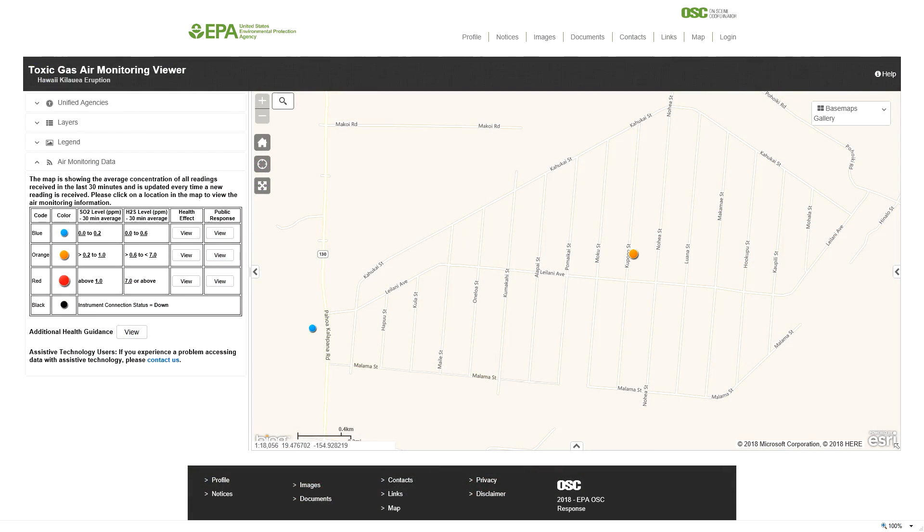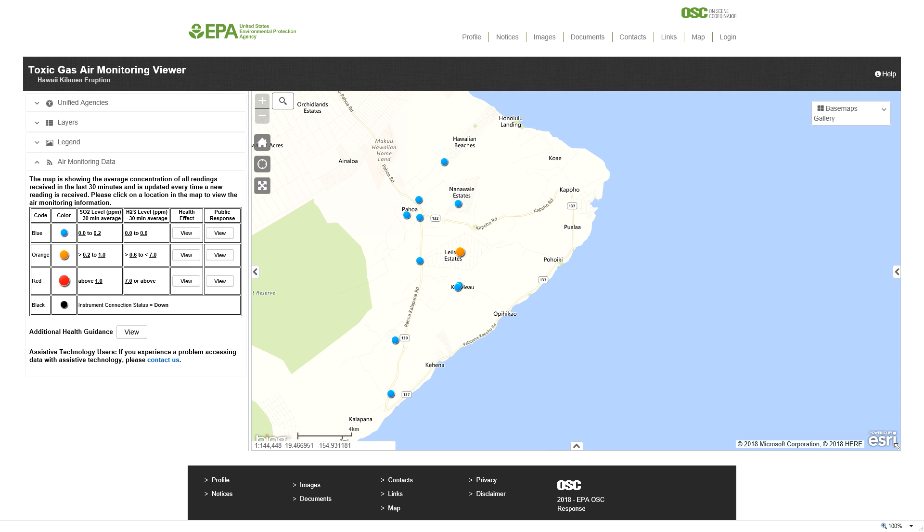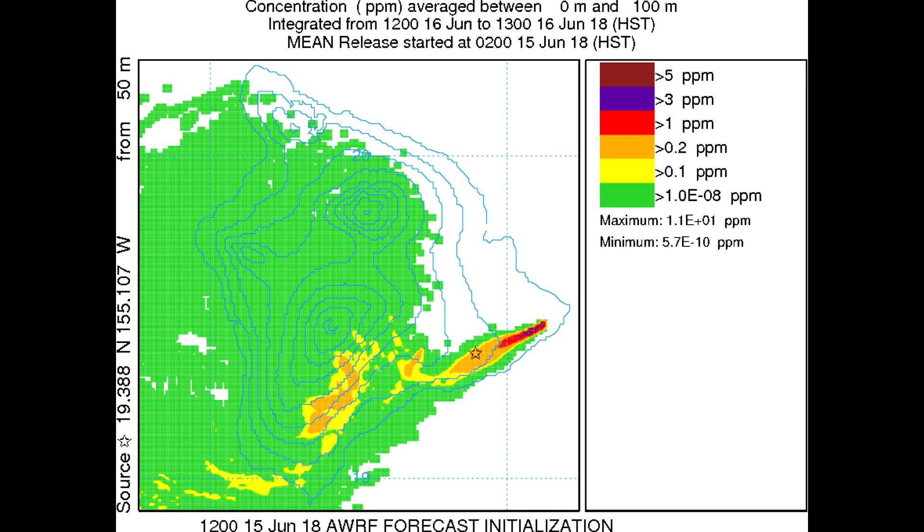Moving on to SO2 and H2S monitoring: looking at the map, one of the sensors has been moved over to Kupono Street, which is right by the cell phone tower behind the community center on Moku. At 8:17 PM Hawaii Standard Time, the sensor on Kupono was reading 0.45 parts per million for SO2 and 0.0 parts per million for H2S. The sensor at Leilani and 130 was reading 0 parts per million for both SO2 and H2S at 8:16 PM.